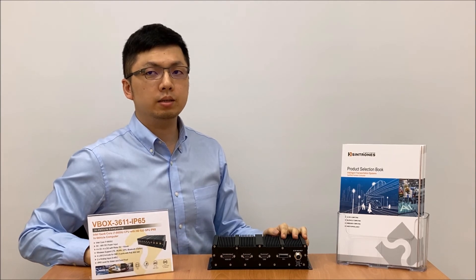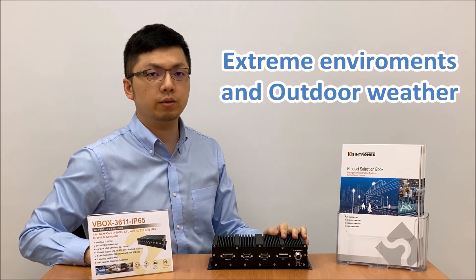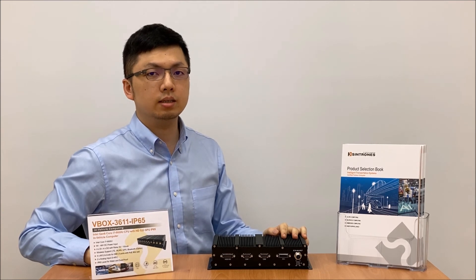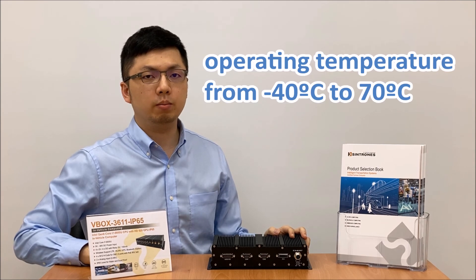All in all, VBAR 3611 IP65 stands alone as the best choice for any applications under extreme environments and outdoor weather. In a compact size, this is the best model that could be installed in a limited space against water and dust ingress. Furthermore, it supports an operating temperature from minus 40 to 70 degrees Celsius.